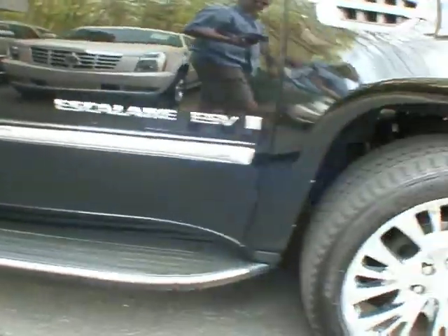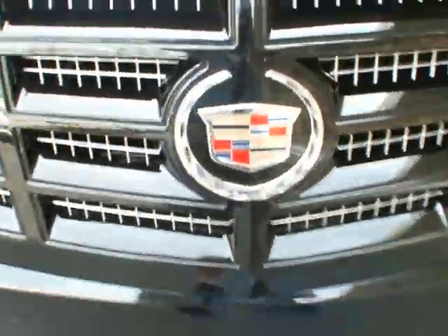This vehicle is available for sale here at Classic Cadillac in Atlanta. It also is available for certification. My name is Greg Petivar. Thank you very much for watching. Have a good day.